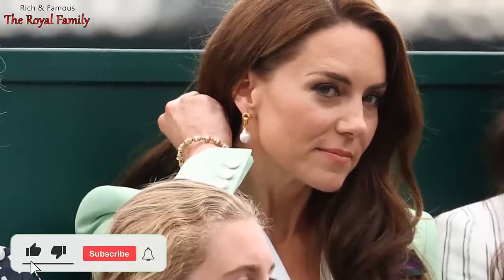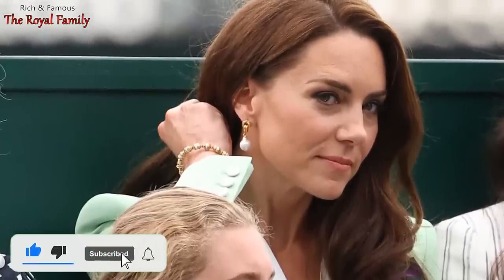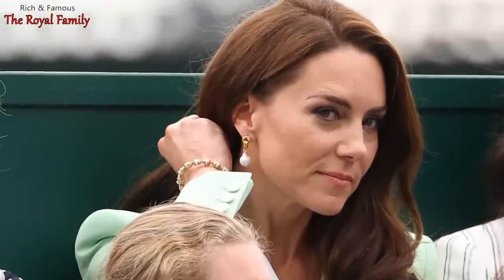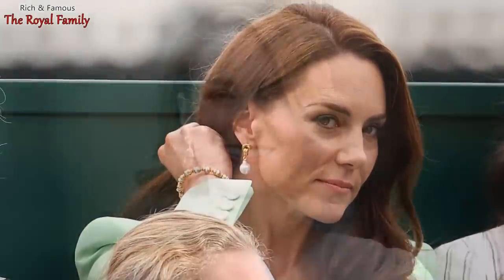The Princess of Wales is now unrecognizable with short hair. Fans are surprised by the latest photos with Catherine that have surfaced online. The wife of Prince William of Wales has remained faithful to the same haircut for years, and it seems to be the perfect hairstyle for her, but fans have long wondered what Princess Catherine would look like with short hair.